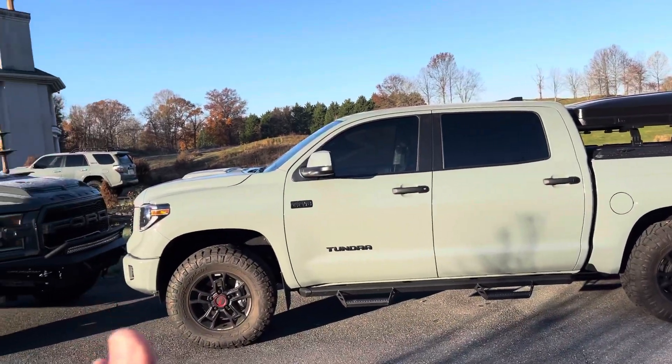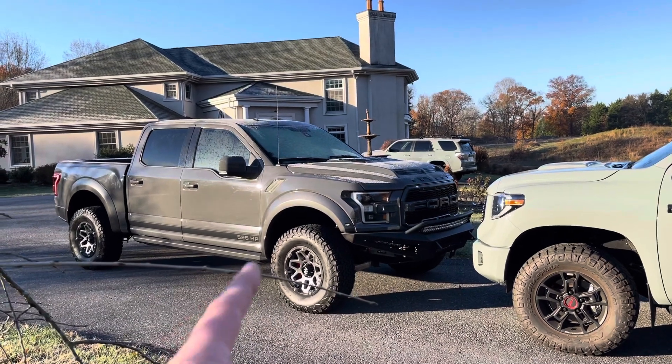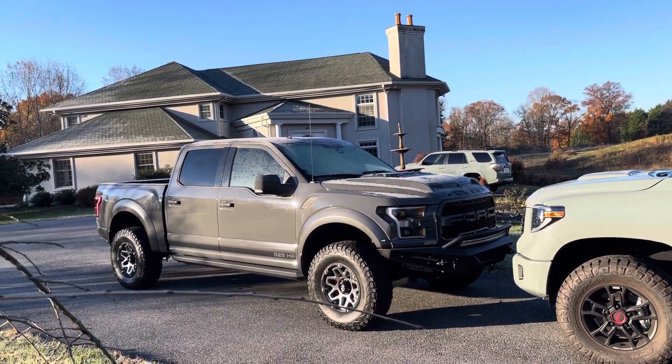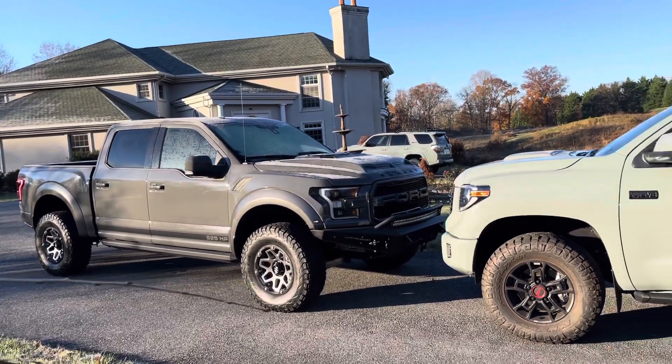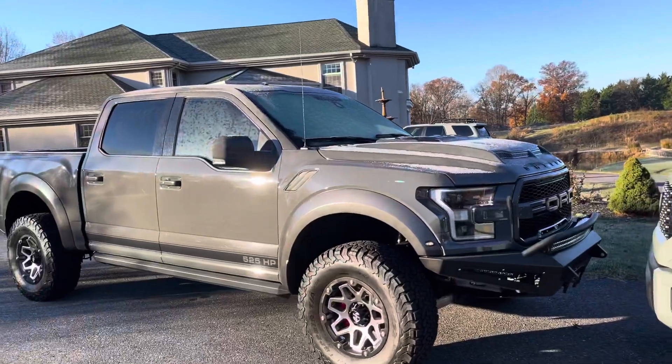And still, that's just barely over half the cost of what the original owner paid for this Raptor here, assuming they paid MSRP. And even then, it is the much better truck.